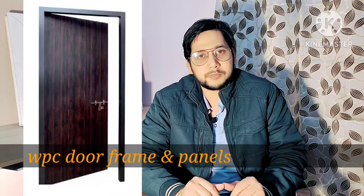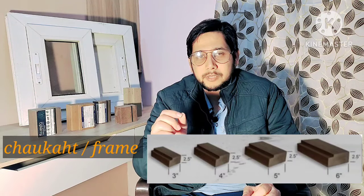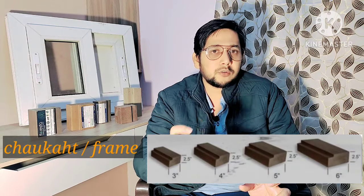First of all, starting with the market, there are frames and panels. If we talk about WPC frames — the full name is Wood Polymer Composite. Its profiles are also wood polymer composite, meaning it has 20% wood and 80% polymer. Therefore, it has the qualities of both plastic and wood.